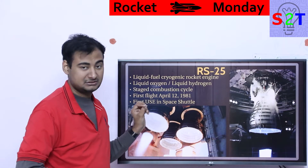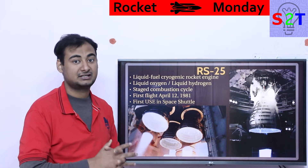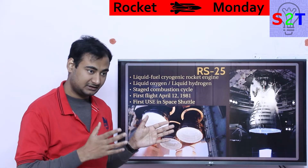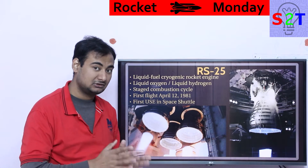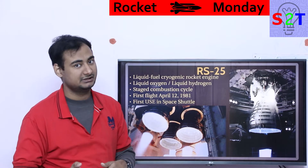It is a staged combustion cycle, which is a very big deal because as of 2020, there are very few rocket engines that are completely closed cycle. Even the SpaceX Merlin engine is open cycle, not closed cycle. Making a closed cycle engine is very complicated. Doing that with hydrogen makes it easier in one regard, but complicated in another.